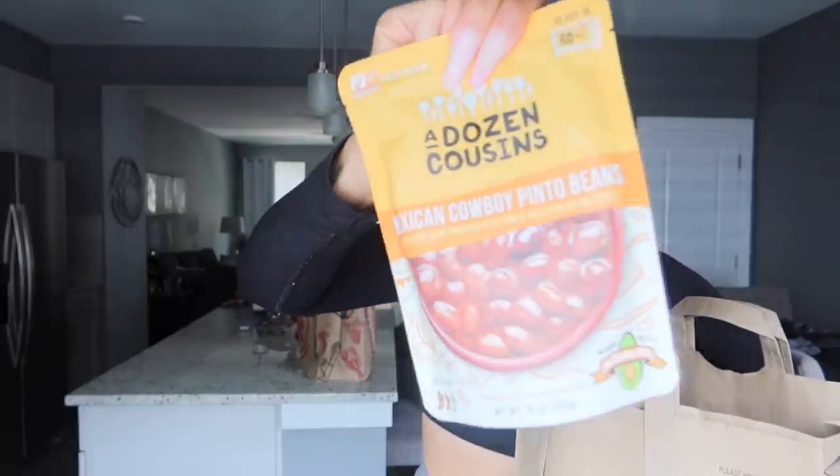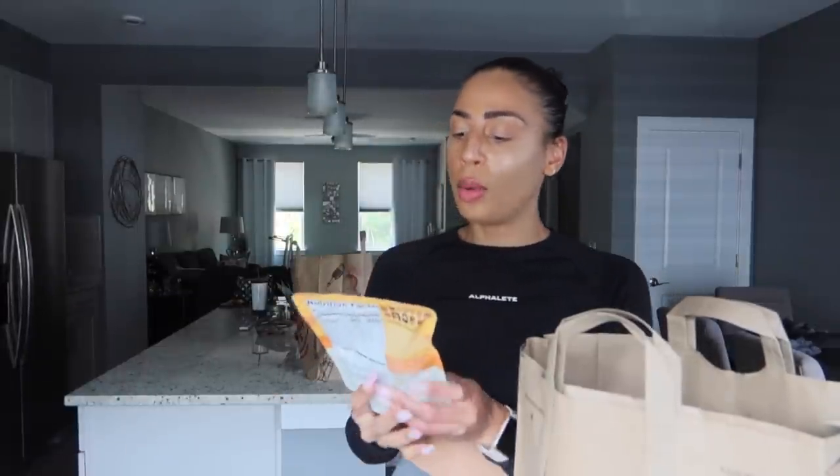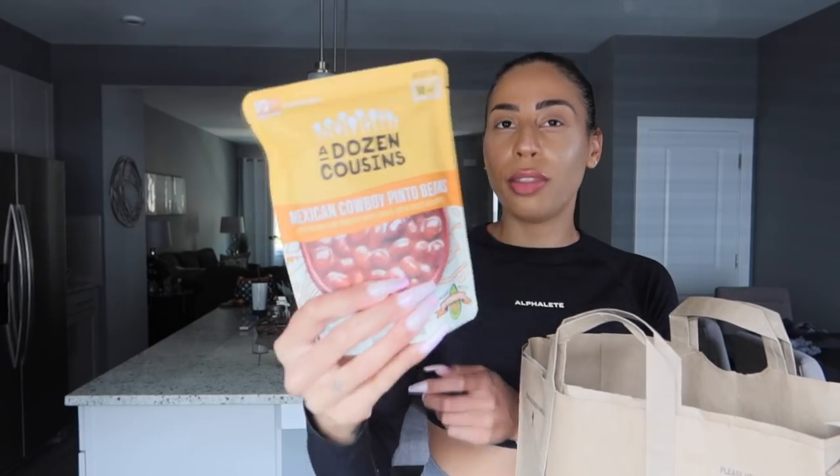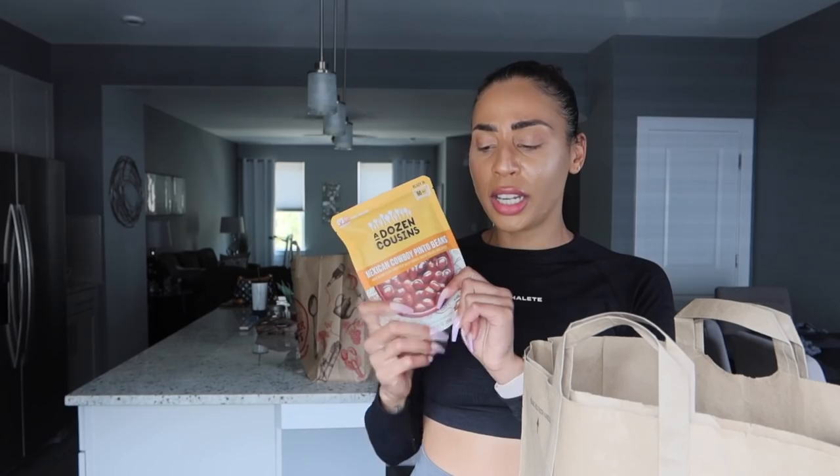The last thing I got was a recommendation from a creator on one of her grocery hauls. It's a Mexican cowboy pinto bean — ready to eat, just microwave for a minute. It's simmered with tomatoes, green chilies, and spices, and there's no can so you don't have to rinse or drain anything. Ingredients include jalapeño powder, green chili peppers, pinto beans, tomatoes, garlic, onion, avocado oil, salt, and cilantro — very clean. 13 grams of protein and 200 calories for the whole pack.